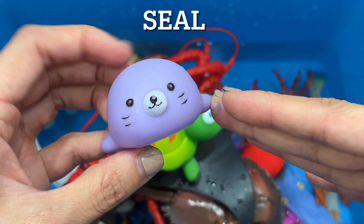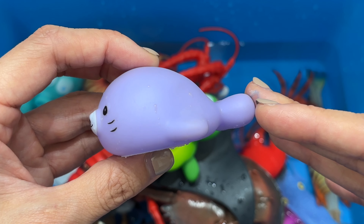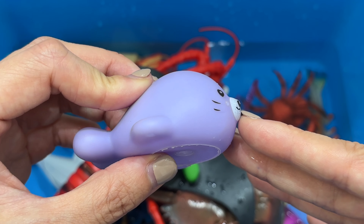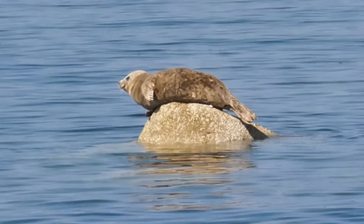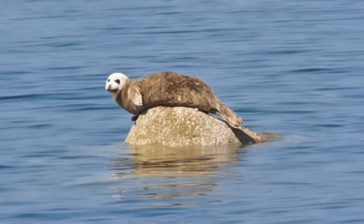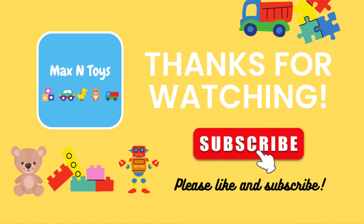The crustaceans called lobsters can be found in all the world's major seas. Like its relatives the crabs and the shrimp, a lobster has five pairs of legs. On many lobsters, the first pair has large claws. One of the claws grows larger than the other and is used for crushing food, while the smaller claw is sharp and can grab and tear prey.